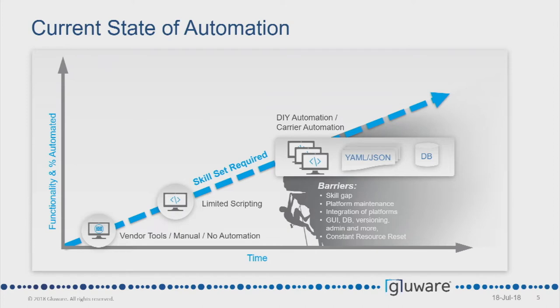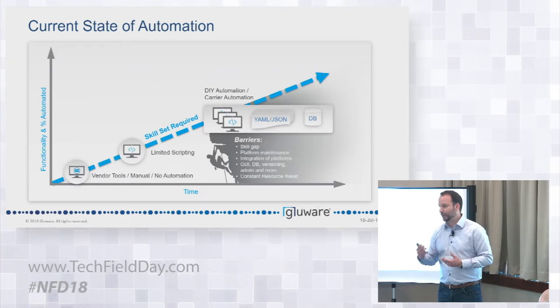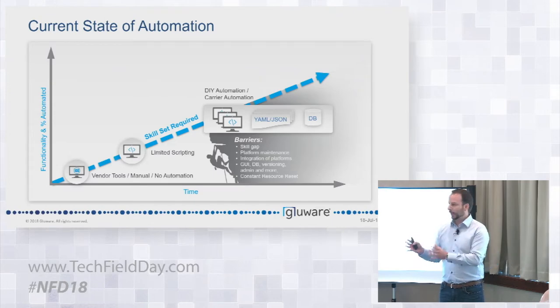For the web-scale companies — the Facebooks, the Googles of the world — and some of the top investment banks, absolutely, they've done it. But for every single enterprise and the mass market, it's a tall order. There's a big skill gap, retraining staff to learn about software, creating unicorns that know both network engineering and coding. We're not saying it's impossible — there are absolutely companies that want to do that. We're just saying there could be an easier way.